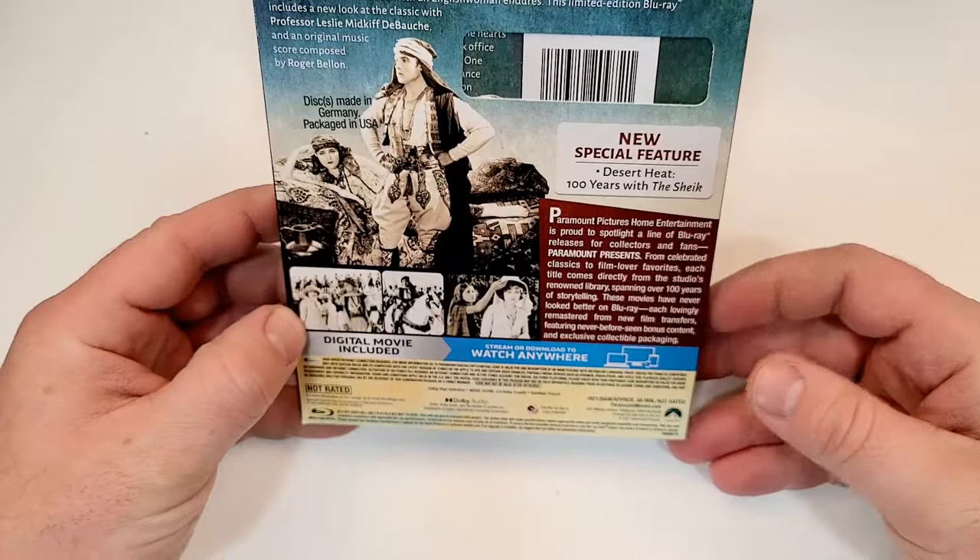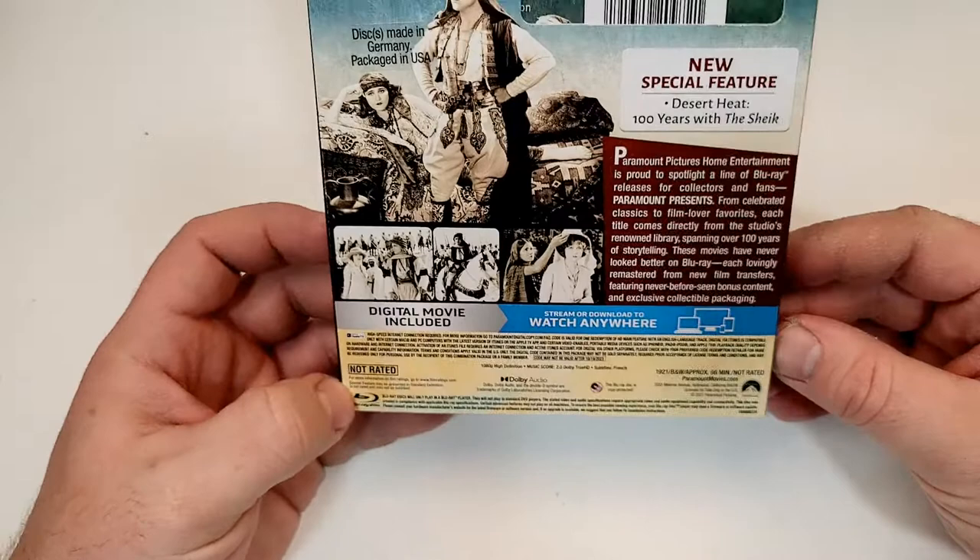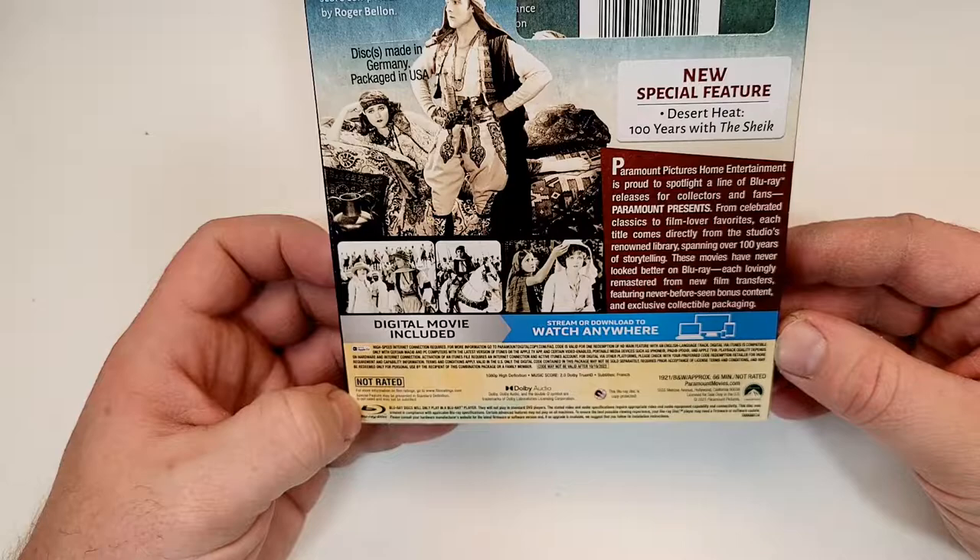New features: Desert Heat — 100 Years with the Sheik. A couple images from the film. It is not rated and has a runtime of 66 minutes. The music score includes 2.0 Dolby TrueHD, and subtitles are available in French.